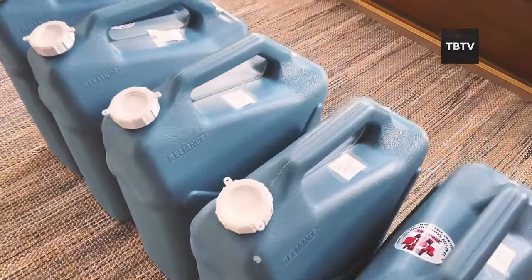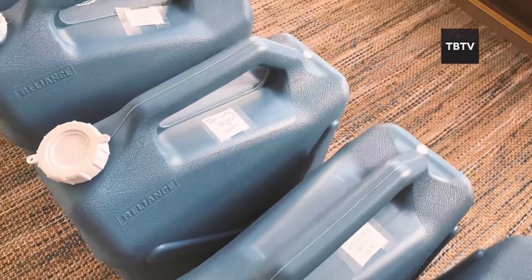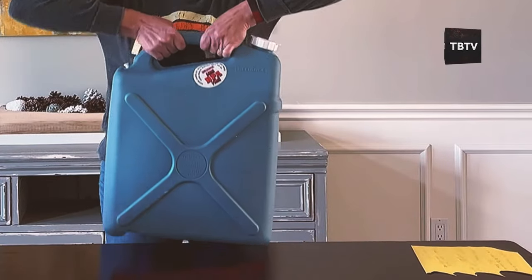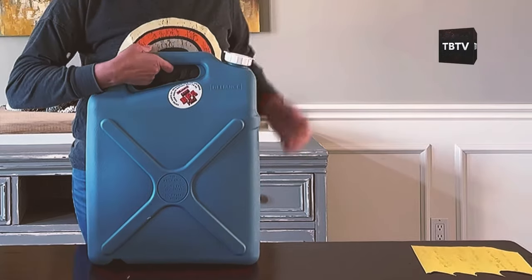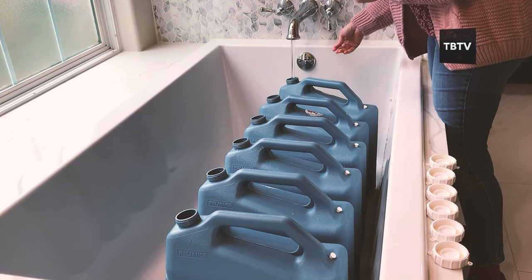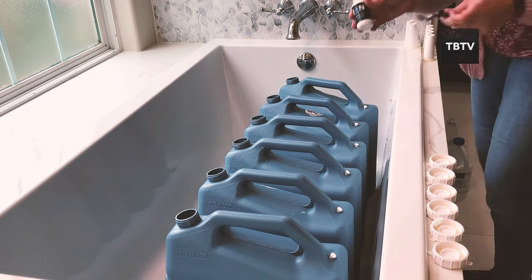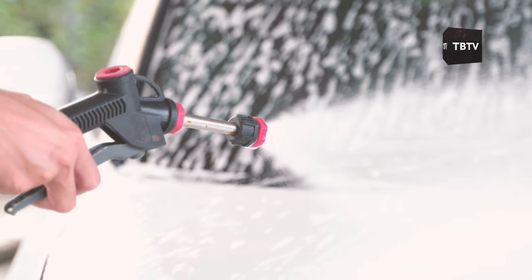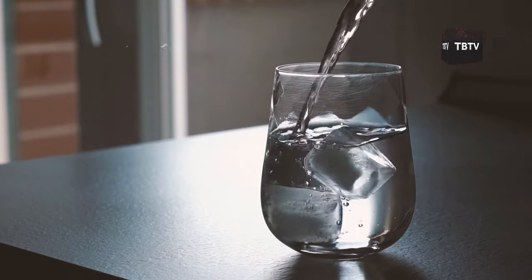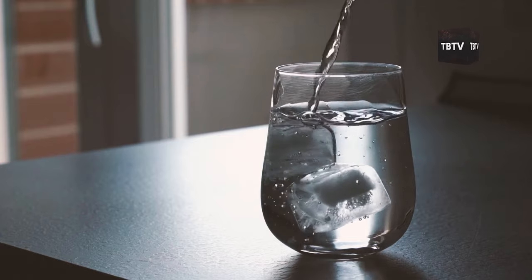It's called the FIFO method — First In, First Out. Here's how it works. One: label all your containers with the date you filled them. Two: when it's time to rotate, use the oldest supplies first in your day-to-day life. Three: refill your storage with fresh supplies. This way you're constantly cycling through your stockpile without wasting a drop. Use the water for your garden, washing your car, or even for drinking if it's still within its safe period. For fuel, simply use the oldest in your vehicles or lawn equipment before refilling your long-term storage.